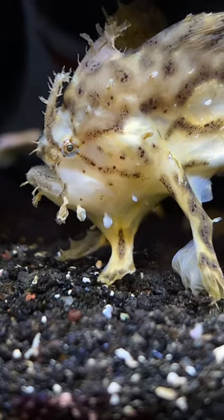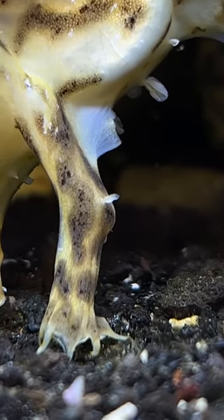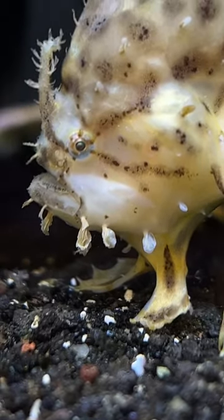Hi everybody, this here is a sargassum frogfish. They're a super unique little fish — their gills are behind their arm, and they have modified fins that work as legs so they can walk along the bottom. They're found worldwide in tropical waters.